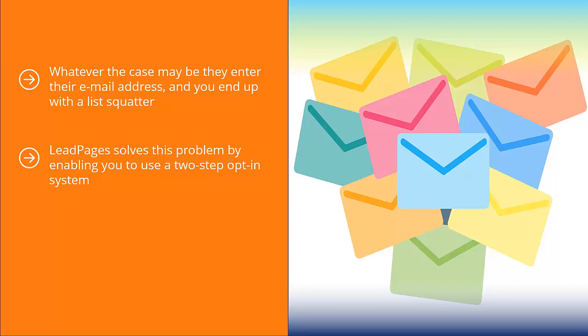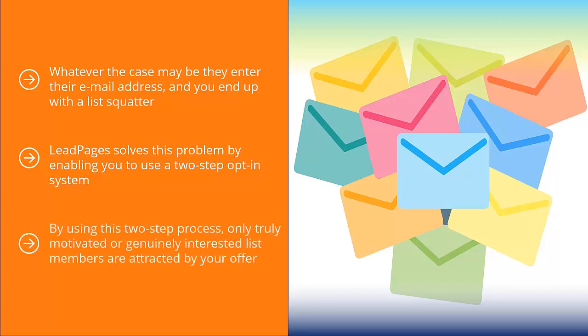People have to click an ad link to end up at a page where they can actually enter their email address. By using this two-step process, only truly motivated or genuinely interested list members are attracted by your offer. Sure, this may result in a lower subscription rate, but you have more peace of mind as to the quality of list members you will attract.